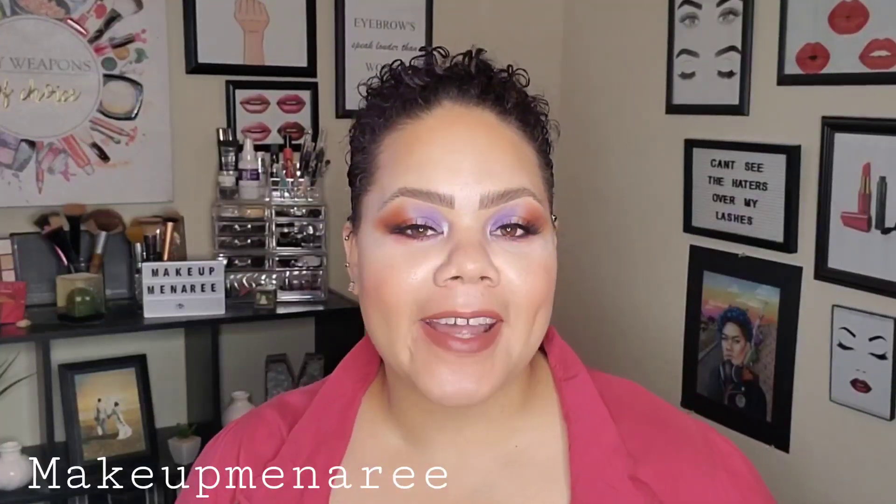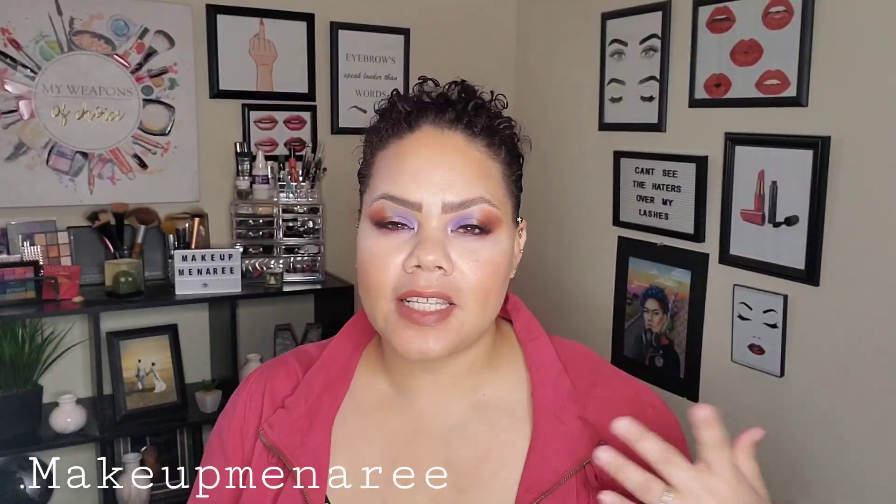Hey everybody, it's Makeup Metery. Welcome back to my channel. I see that you guys enjoy my 'what I wear to work in a week' or 'what I wear to work' outfit videos, so I decided to go ahead and show you guys a couple of the new outfits that I've put together. These are just clothes that I've been putting together in a different way and wearing to work so they feel new.